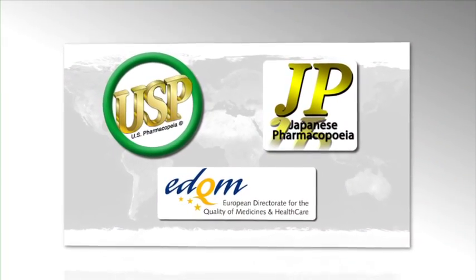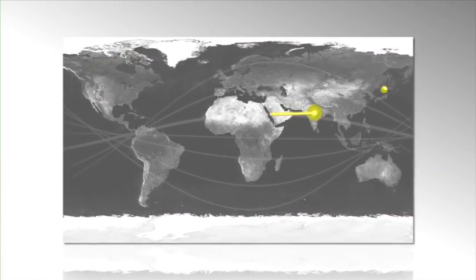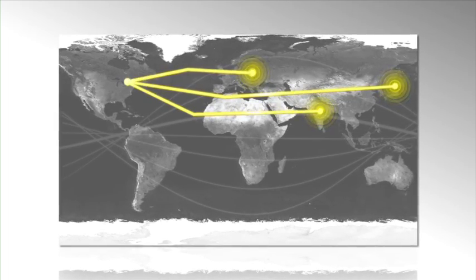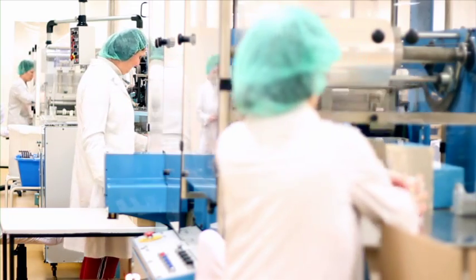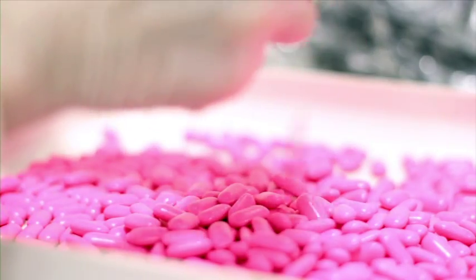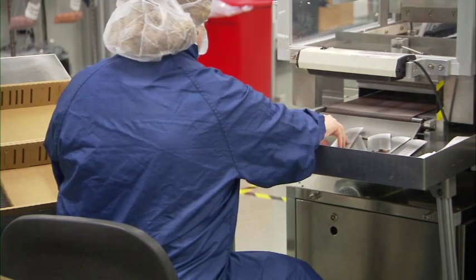Increased regulatory scrutiny, mounting quality assurance initiatives, the drive toward lean manufacturing, global supply chains increasing the risk of supply chain variability — in this ever-expanding and competitive market, it is now more critical than ever to implement efficient ways to ensure the quality of materials throughout the manufacturing process.